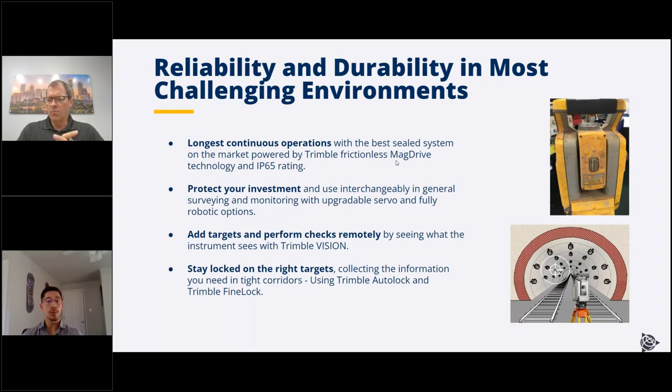They're also super interchangeable. If your total station needs calibration after being out there for years, you can take it off the tribrack, put a different total station on, do a hot swap, and keep running. Get the other instrument repaired and put it back. The S-Series is also a standard survey total station, so if you're a surveyor you can take one out of your fleet, put it in the field for a few years, then take it off and put it back for surveying applications.